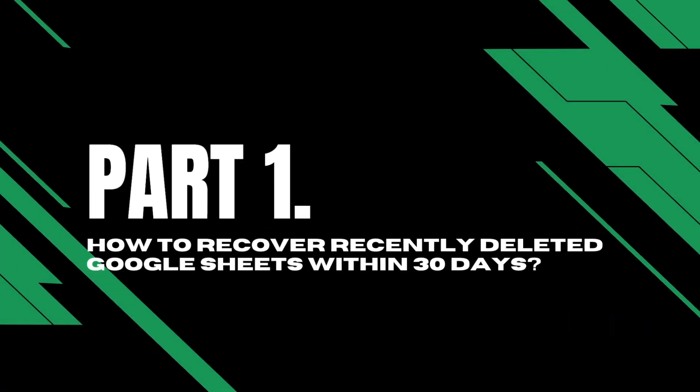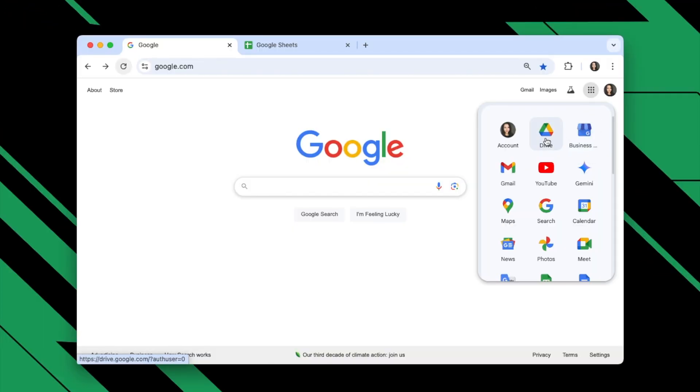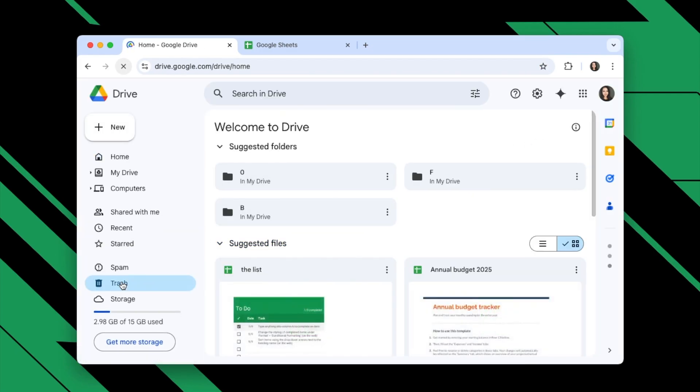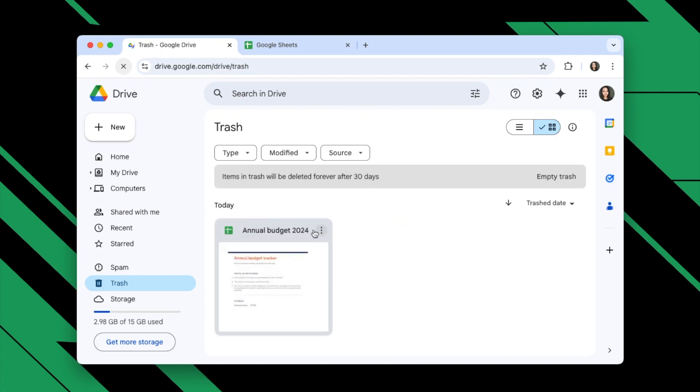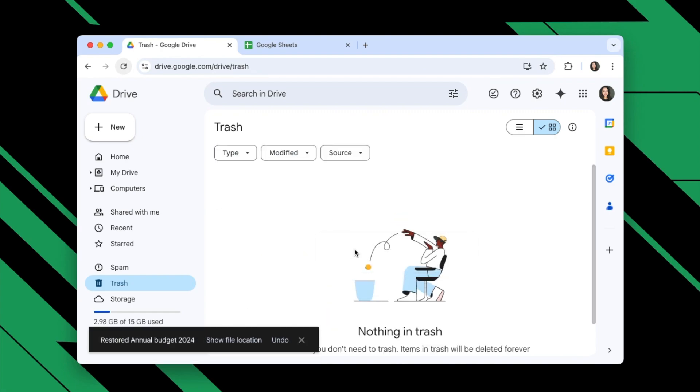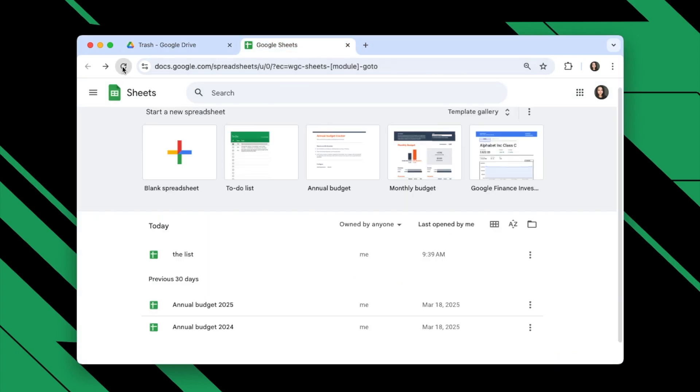Part 1: How to recover recently deleted Google Sheets within 30 days. Log into your Google account. Go to Google Drive by clicking on the Drive icon. Then click on Trash. Select the deleted file and right-click to restore. Go back to Google Sheets and you will get the files back.